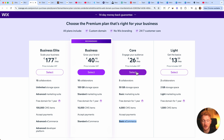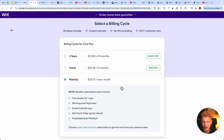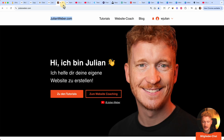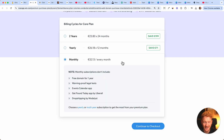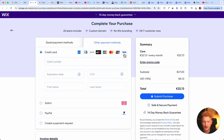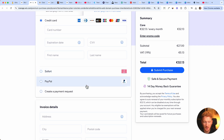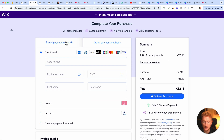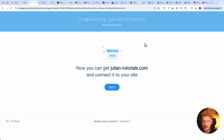I'll get the Core plan because I want to show you how to connect payment methods and set up an online store. I click that plan and choose monthly billing since it's just for this tutorial — I already have my own Wix website. Click Continue, and now you can pay by credit card — Visa, Mastercard, JCB, American Express — or PayPal. Enter your address and check out.